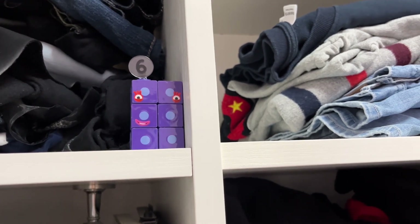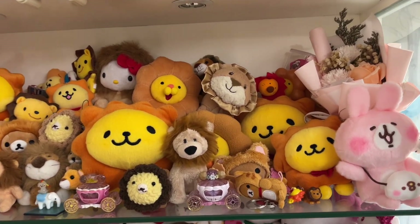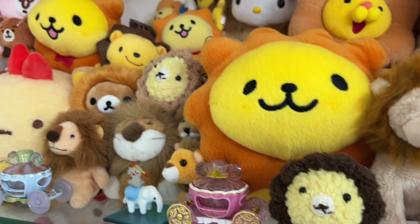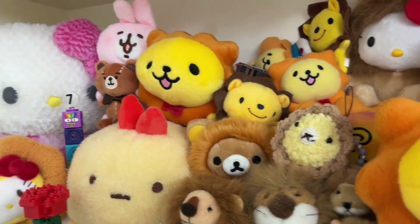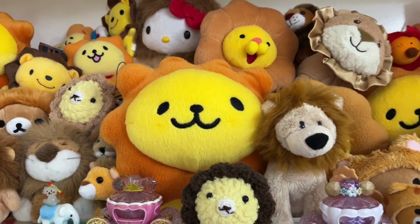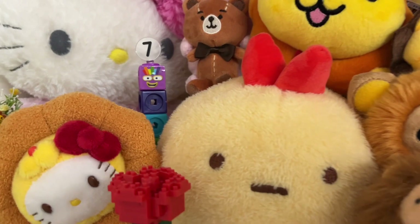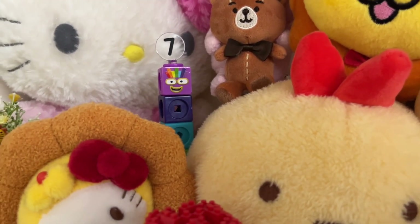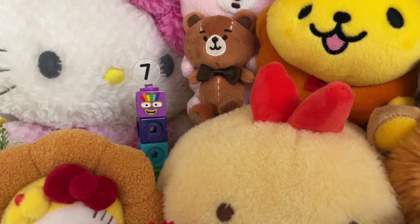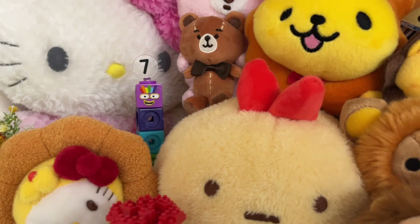Thank you, Zero. We need to find lucky number 7 here. We need to find number 7. Can you see it, Zero? Yes, yes. Go back, go back. Okay, where is number 7? Oh, it's here, it's here!